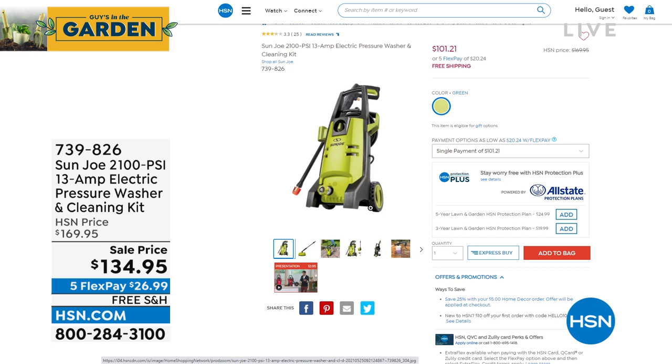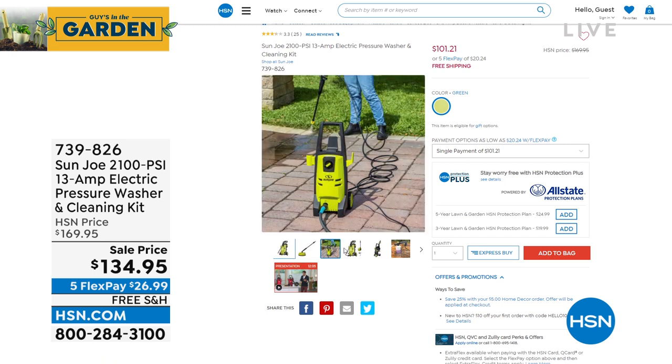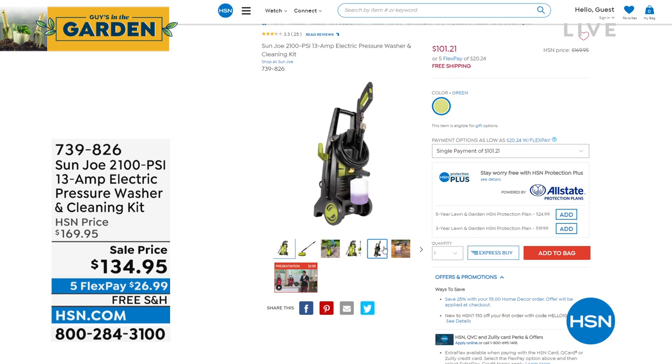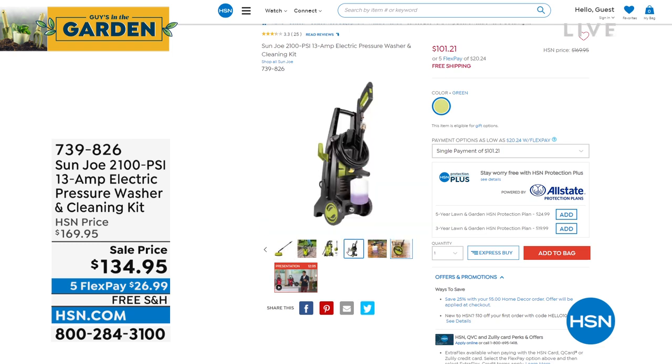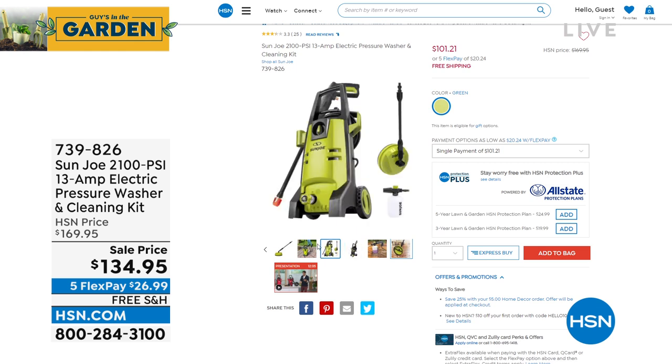Do you know how many people have already purchased it, Jared? 200 people have purchased it. If you've always wanted a pressure washer and you only have a hundred bucks, remember that price on the screen is wrong — we lowered the price even more. It's $101 and change. Unbelievable. That is my pick — those are my picks of this hour.